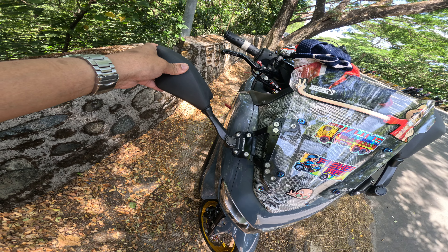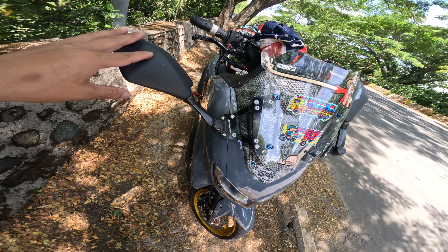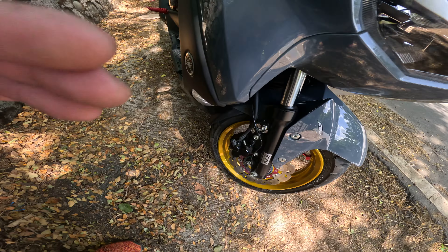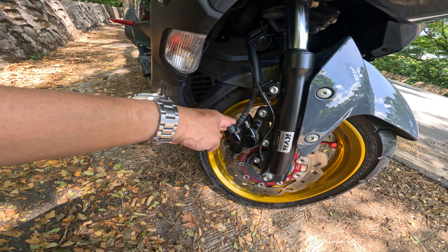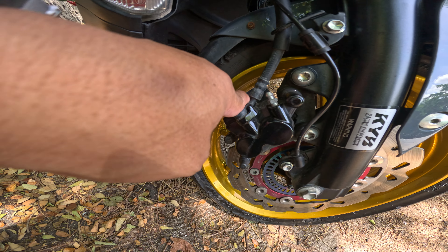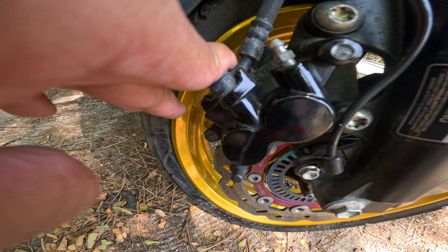Nabili ko sya sa Shopee. Tapos yan guys, mga R15, Califar double — 2-pot Califar guys, 2-pot Califar ito.